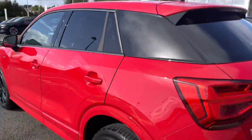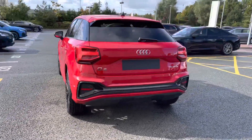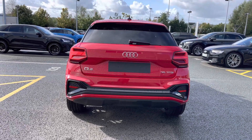Moving further back, the vehicle also has LED rear lights with dynamic indicators. We have Q2, Audi ring and 35 TFSI badging. And this vehicle does also feature the power operated tailgate.